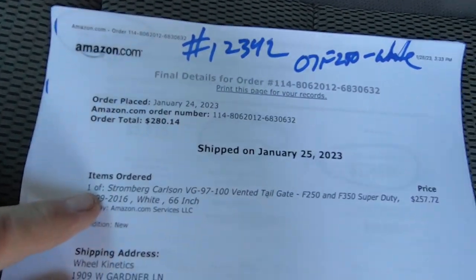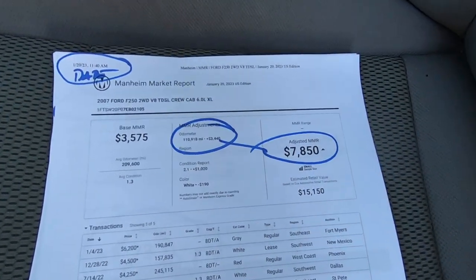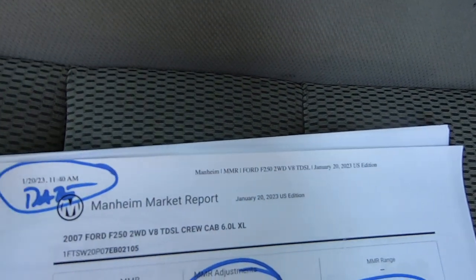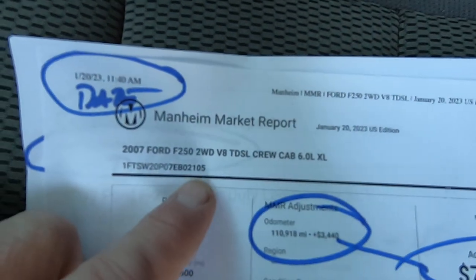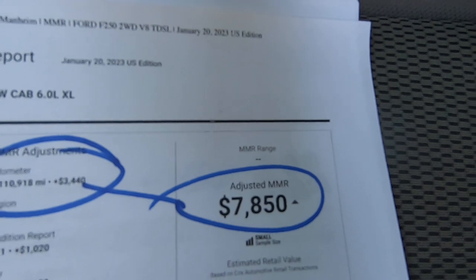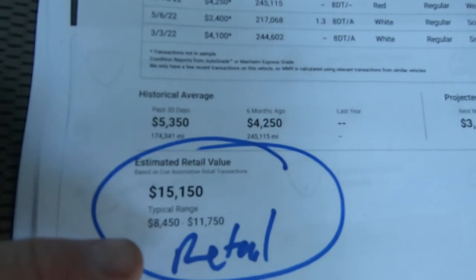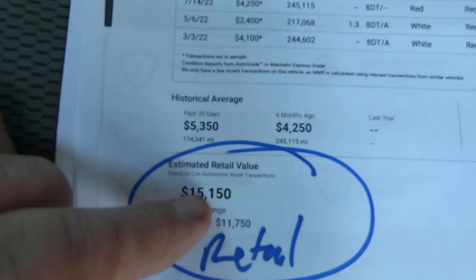Let me show you some paperwork first. This is on Amazon — we bought this Luver tailgate for $280. About three months ago they were $200, so the economy is doing great. Here's a Manheim market report dated 1-20-23 when I bought this. Basically it's what dealers pay at auction. I put in the mileage and the VIN, and you get $7,850 which is what the dealer would pay at a live auction. And then down here is what to expect for a retail price — $15,150, with a wholesale range of $8,450 to $11,750. So that's the wholesale range and that's the estimated retail.